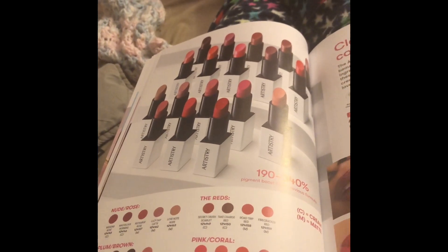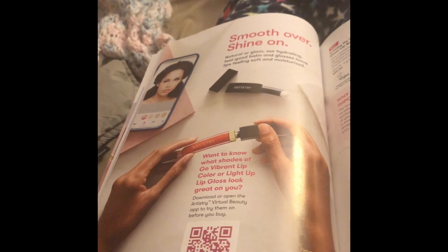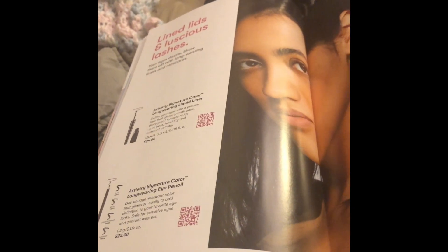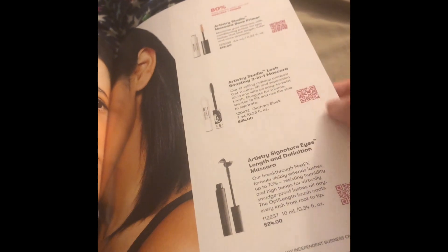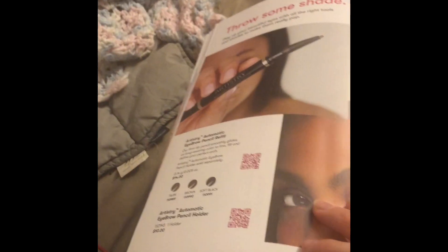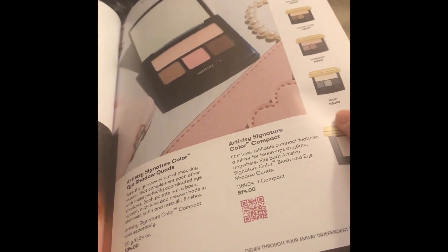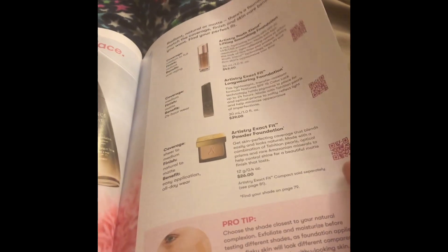Lipstick — all the colors you can get. Lip gloss. The lip gloss has a little mirror on it. Eyeliner, eye pencils, mascara. You can get a little eyeshadow palette, a little compact mirror, and some foundation.